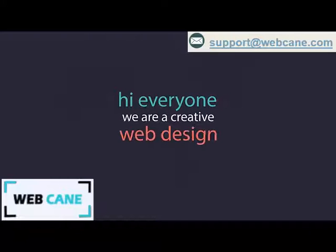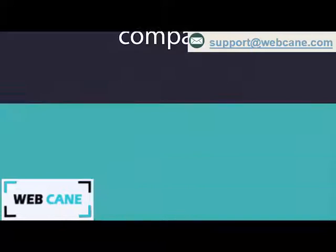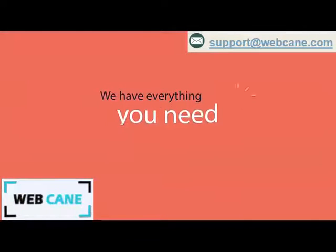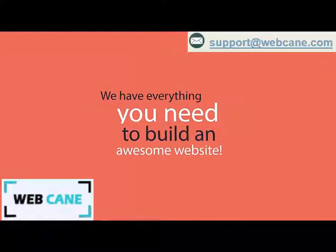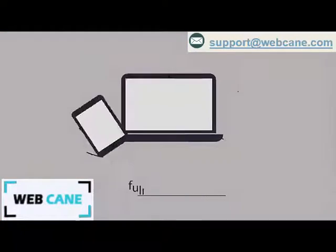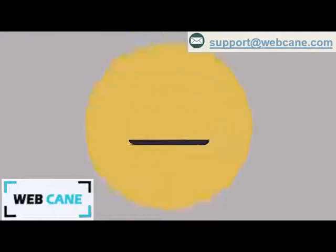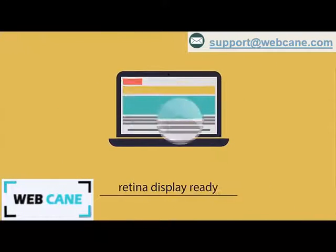Hi everyone, we're a creative web design company that specializes in premium websites, themes, and templates. We have everything you need to build an awesome website — fully responsive and retina display ready.